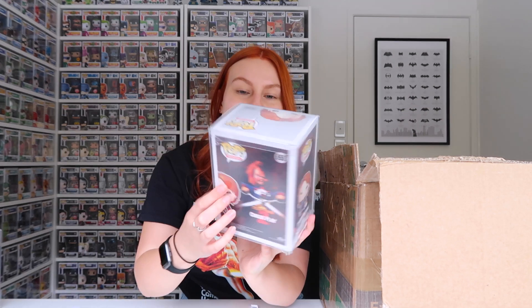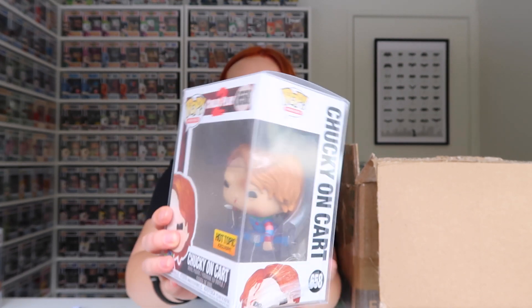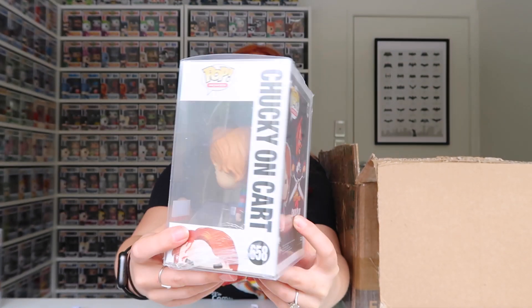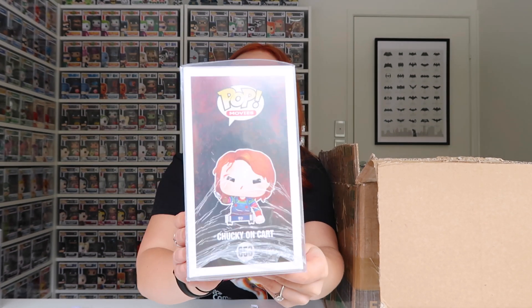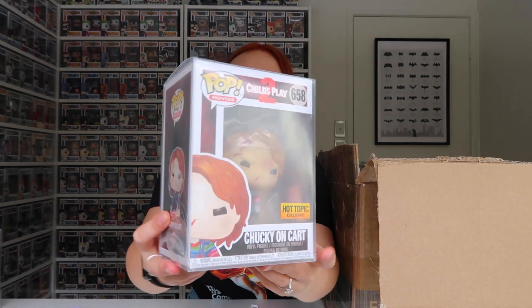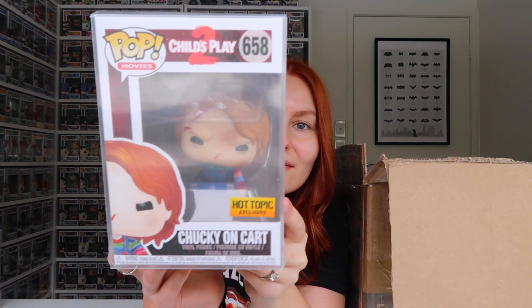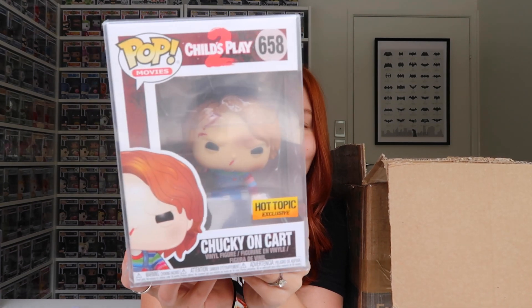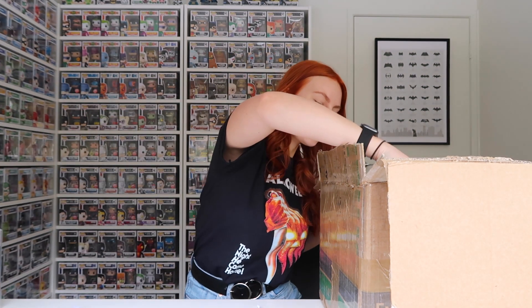Next is Chucky on Cart, Hot Topic exclusive from Child's Play 2. I can see all the blood and everything on his face.